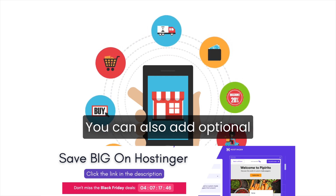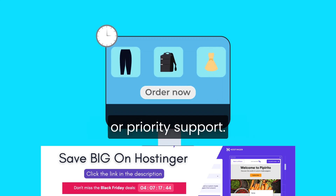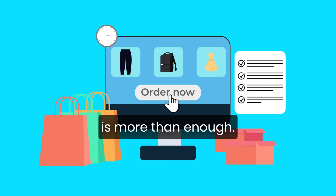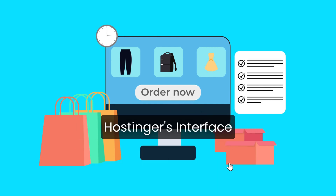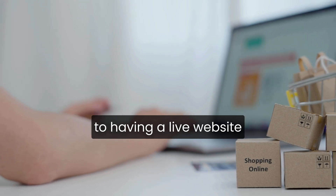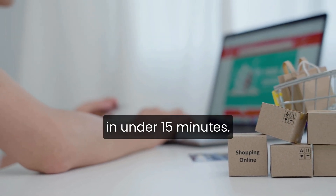At checkout, you can also add optional extras like daily backups or priority support, but honestly, for most beginners the default setup is more than enough. Hostinger's interface automatically installs WordPress for you, so you can go from zero to having a live website in under 15 minutes.